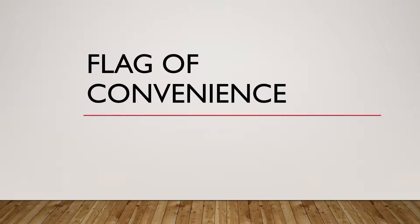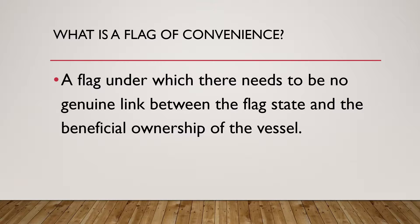So let's start with what is a flag of convenience. A flag of convenience is a flag under which there needs to be no genuine link between the flag state and the beneficial ownership of the vessel or the ship.